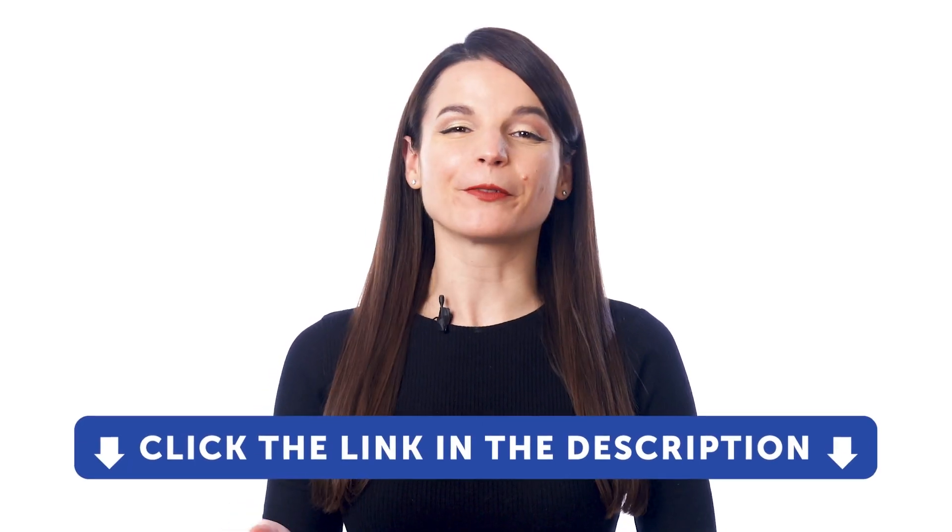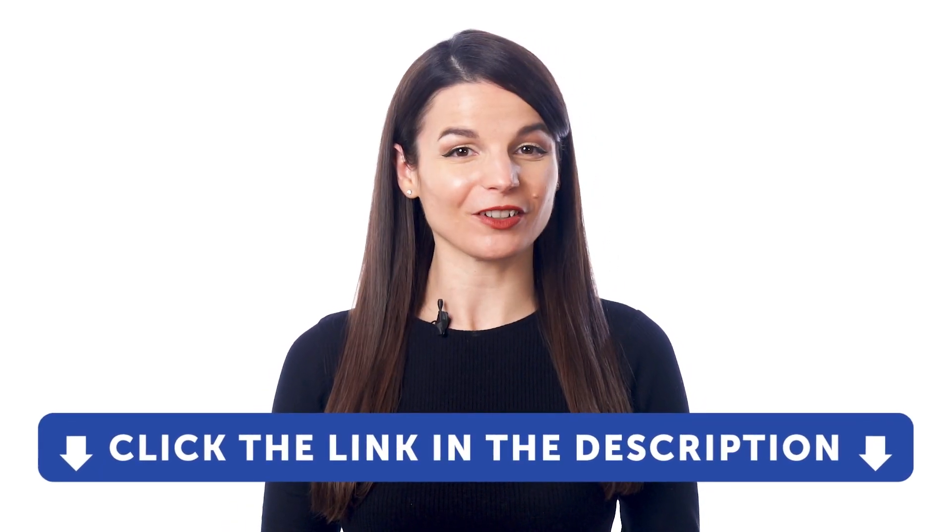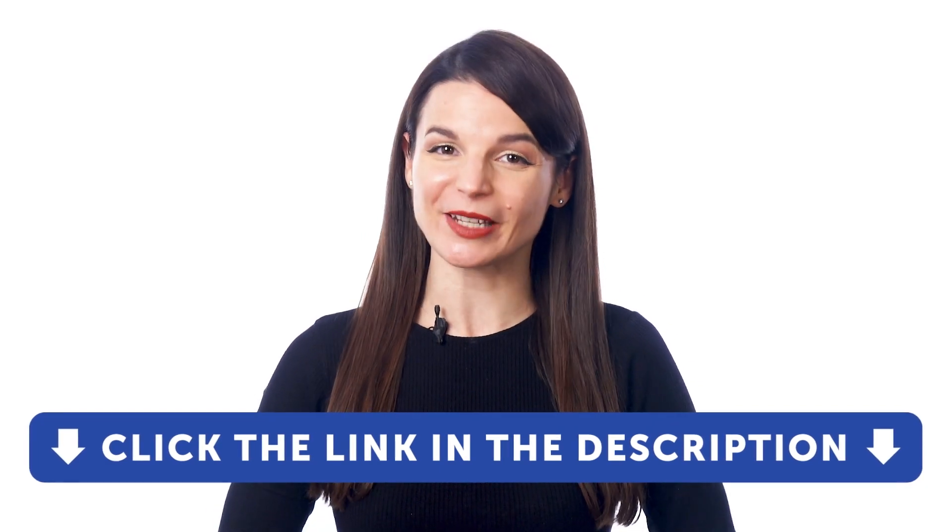But first, if you don't yet have access to our language learning system, sign up for a free lifetime account right now. Just click the link in the description to get your free lifetime account.